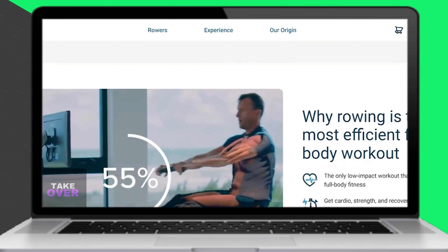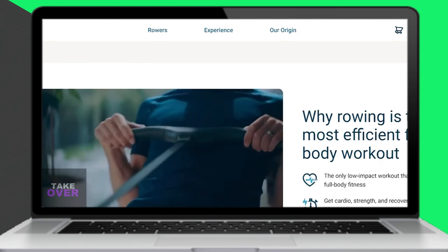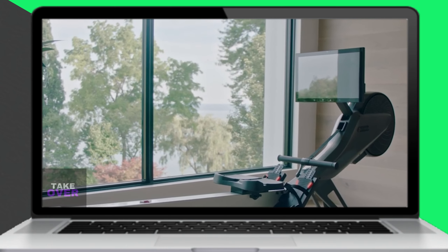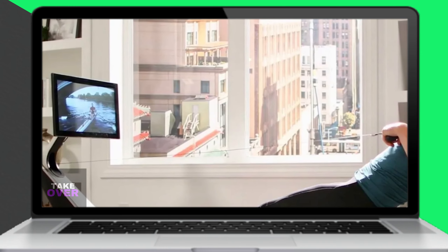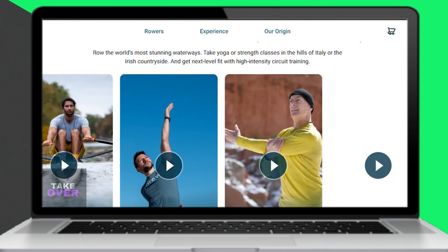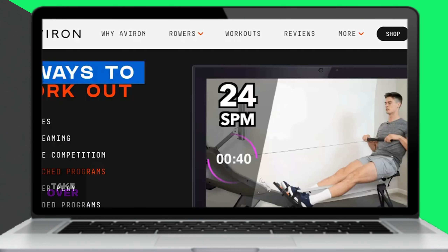When it comes to rowing performance, Hydro has a computer-controlled magnetic system, which means the resistance is adjusted according to your rowing intensity. It also has 300 resistance levels in both the magnetic and water or air system, making it smooth. Aviron, on the other hand, has a magnetic and air system and 16 tension levels. Therefore, Hydro's resistance is more advanced and offers more levels.